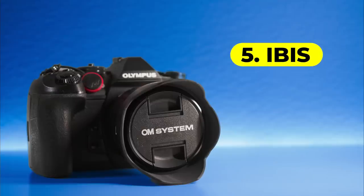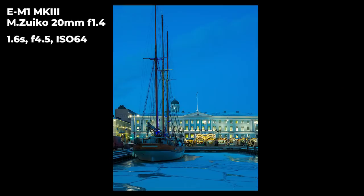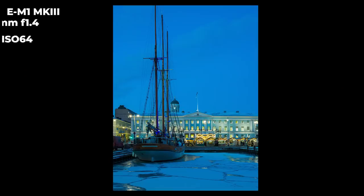The in-body image stabilizer is one of the best on the market. I'm so used to having shutter speeds of one second, two seconds, three seconds handheld — no problem. Especially with a wide-angle lens, but with longer lenses too, one second is no problem. I would never buy a camera without at least five-stop image stabilizing — that's how much I love it. And I'm glad that Olympus keeps making it better and better.